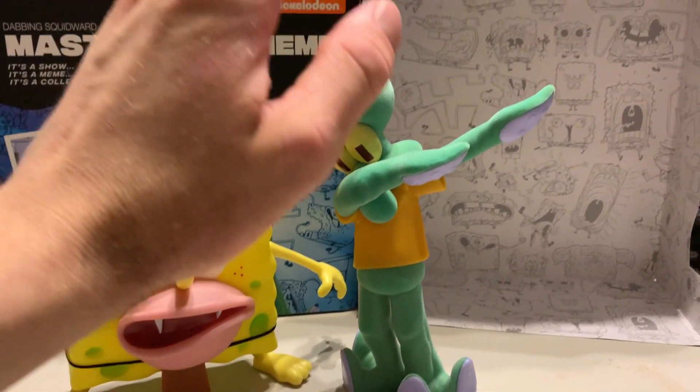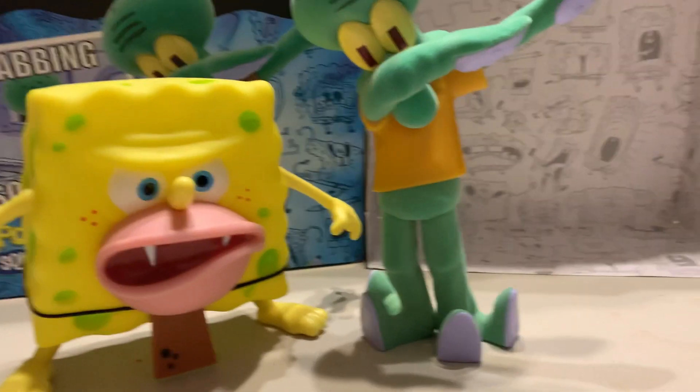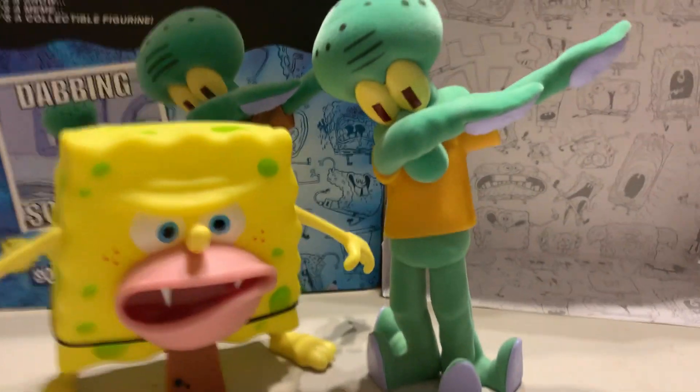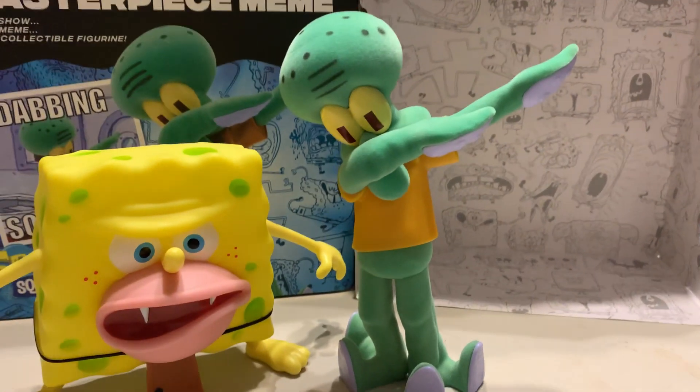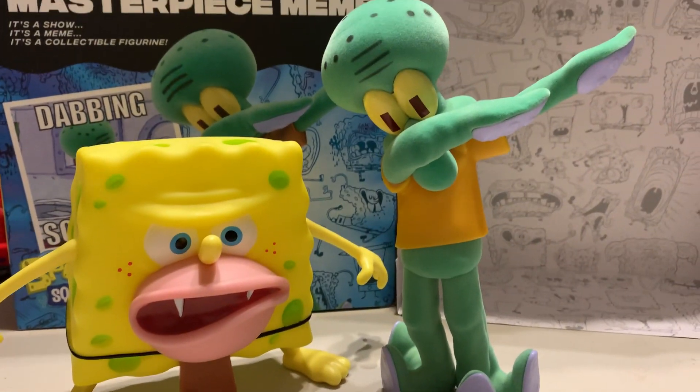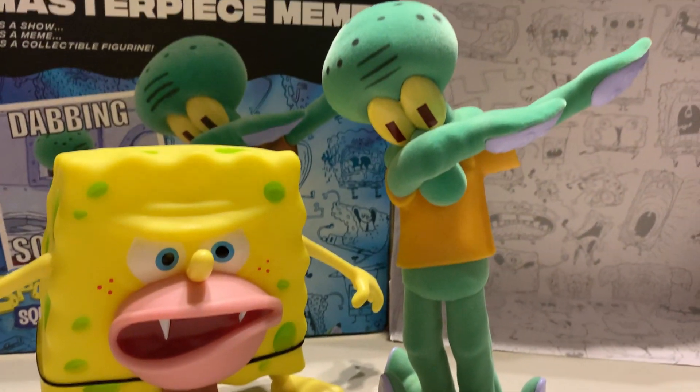That SpongeBob was Series 1 — this Squidward is technically Series 2. Series 2 only had two figures in the line, which is what leads me to believe it was actually canceled. But yeah, let me know if you guys have any figures from this collection, and go ahead and pick it up — definitely check eBay.